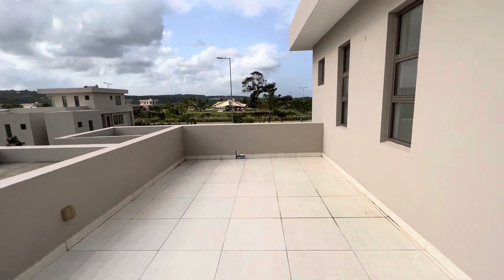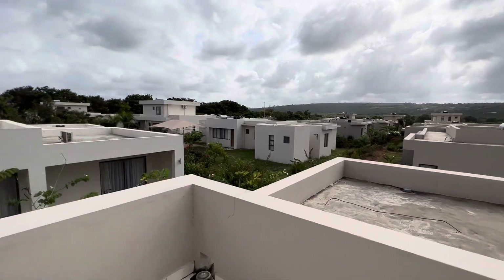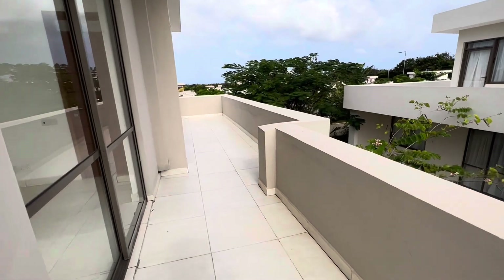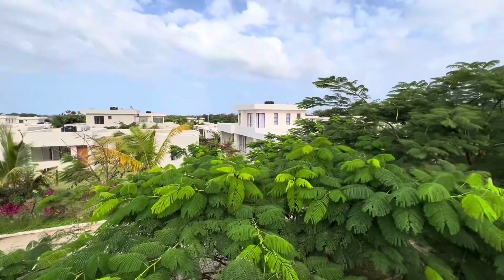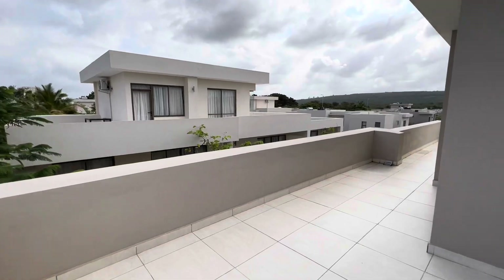Up there, there's so much that you can do with that space — you can hold parties, do functions. Really, really beautiful. This is your view from the top — so beautiful. The greenery, the other villas, the other houses. So beautiful, so serene.